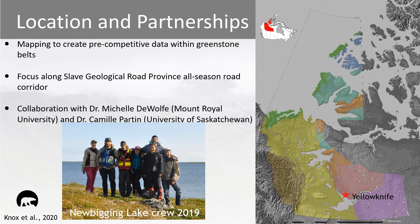In this map of the Northwest Territories, the Slave Craton is represented in light pink — that's the portion within the Northwest Territories and where my work is focused. Today I'm going to present some of the more recent work that has taken place in the summers of 2019 and in a limited capacity in 2020. The Northwest Territories Geological Survey works in collaboration with academic and industry partners, and this project has been done in collaboration with doctors Michelle DeWolf and Camille Parton and their graduate students at the University of Saskatchewan.